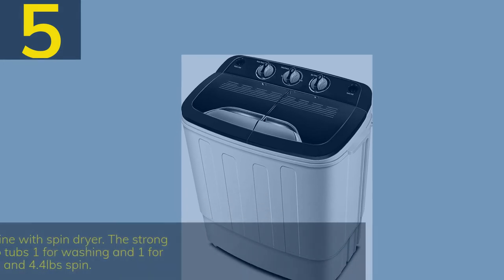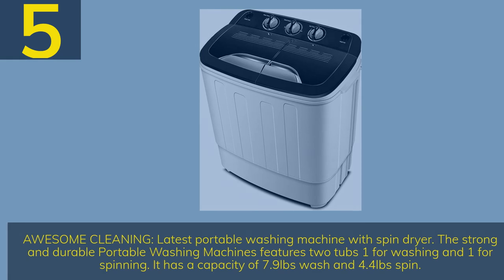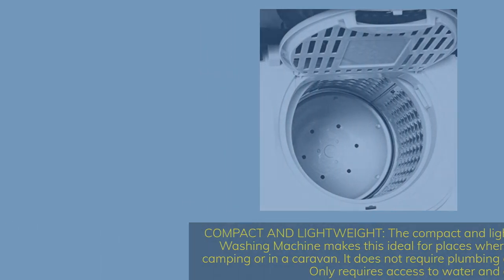Number 5. Awesome cleaning — the latest portable washing machine with spin dryer. The strong and durable portable washing machine features two tubs: one for washing and one for spinning, with a capacity of 7.9 pounds wash and 4.4 pounds spin. Compact and lightweight design makes it ideal for places where space is limited, such as camping or caravans. It does not require plumbing and uses gravity to drain — only requires access to water and a drain area.